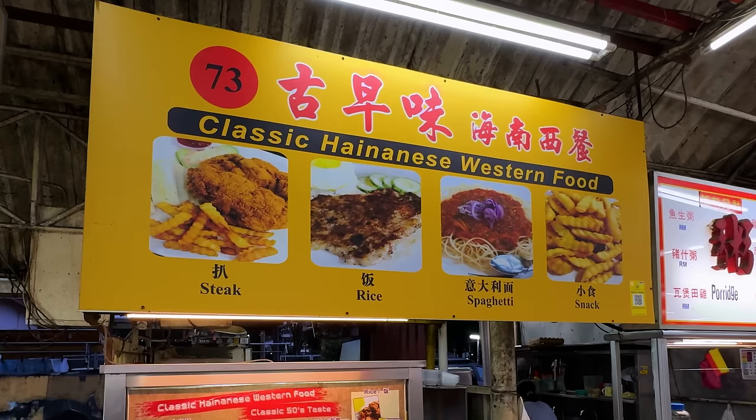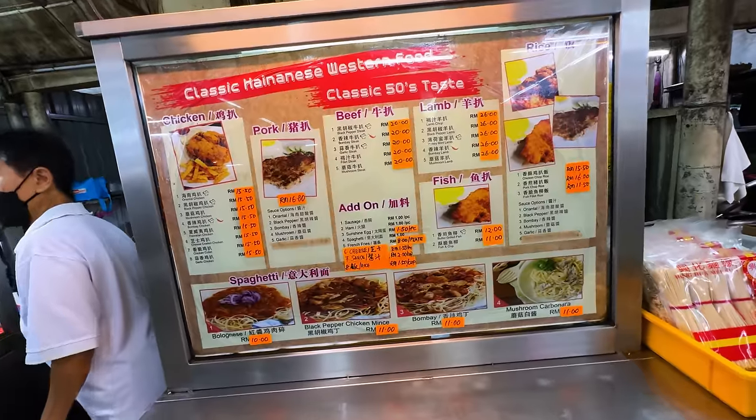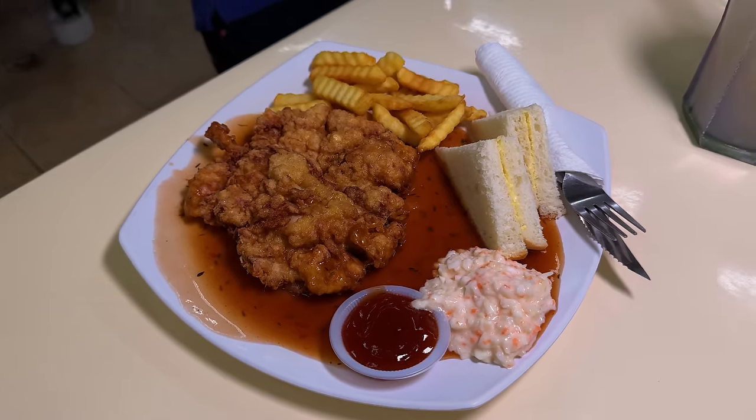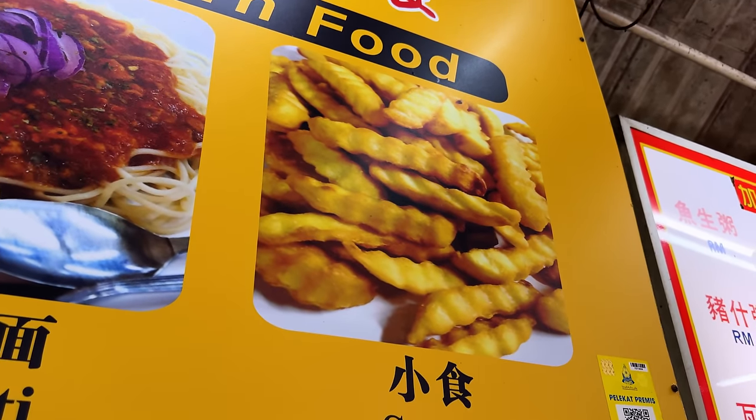Behind us is something that looks familiar and foreign at the same time. This is called classic Hainanese Western food. To me this looks like somebody watched a bunch of Hollywood movies and this is their idea of what we eat in the USA. We've got steak, rice, spaghetti, and snack — apparently the fourth food group. I'm not going to eat here, but I am very entertained.